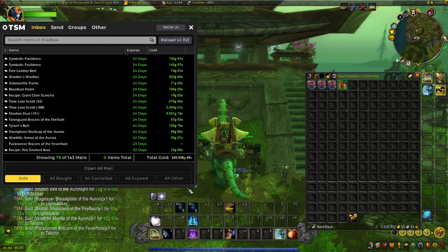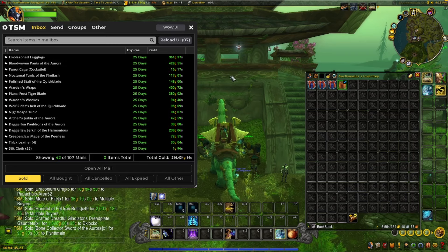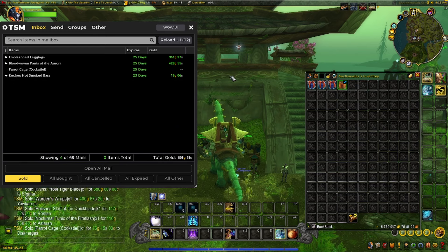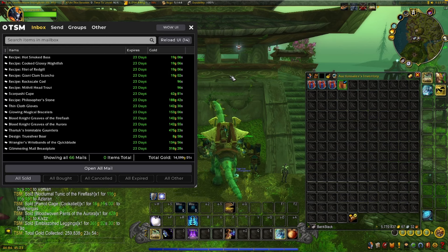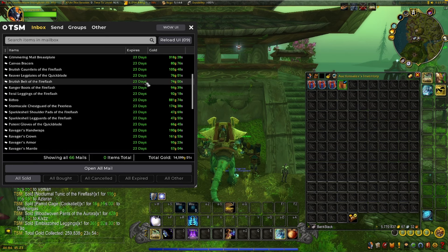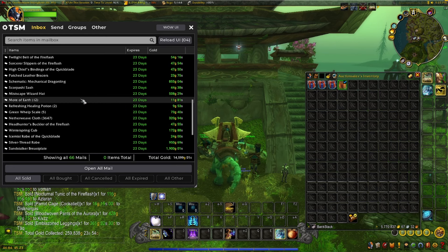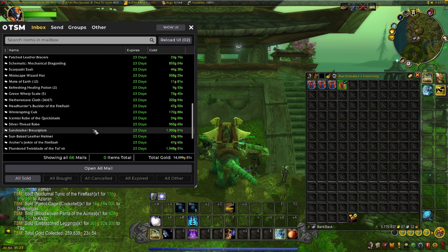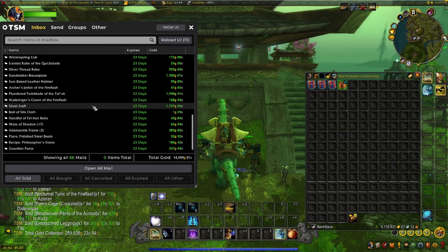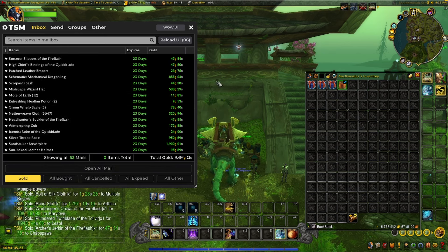I honestly have no idea what will be in the last 66 mails — hopefully something good. Another 15,000 gold came in, though those went pretty cheap. Matic Mechanical Dragon Link sold, Sandstalker Breastplate — that's crafted — and a shortstaff, which is a white weapon from Vanilla. Nothing too much, so we'll take the last 14,000.